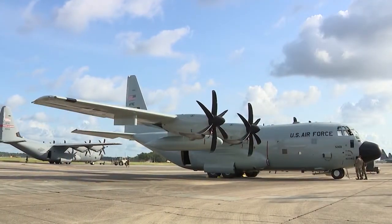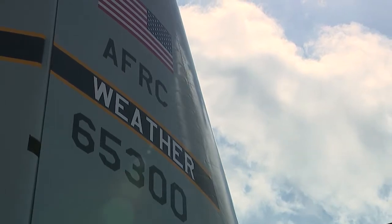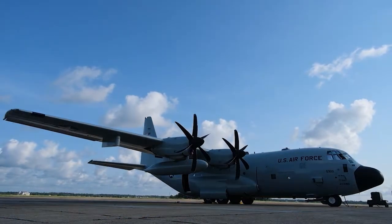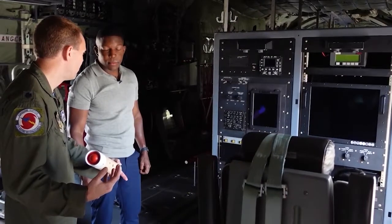And this is the WC-130J. Beaming under a fresh coat of new paint and the word that defines its purpose, this aircraft's sunny days will soon be few and far between. But before these hunters fly into a busy season, we were given rare access inside.